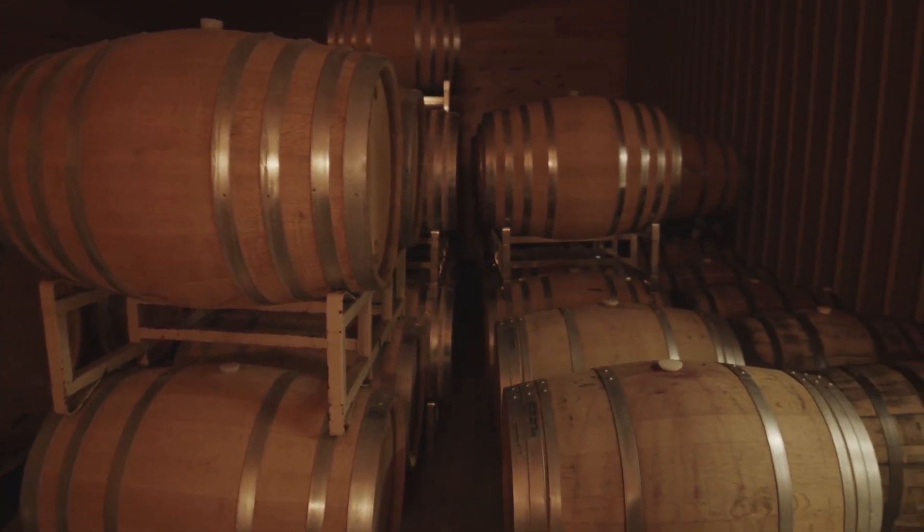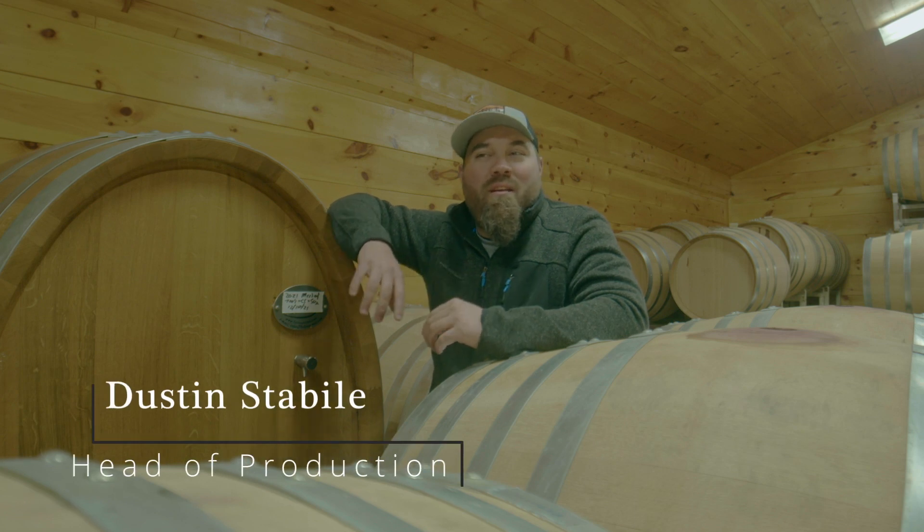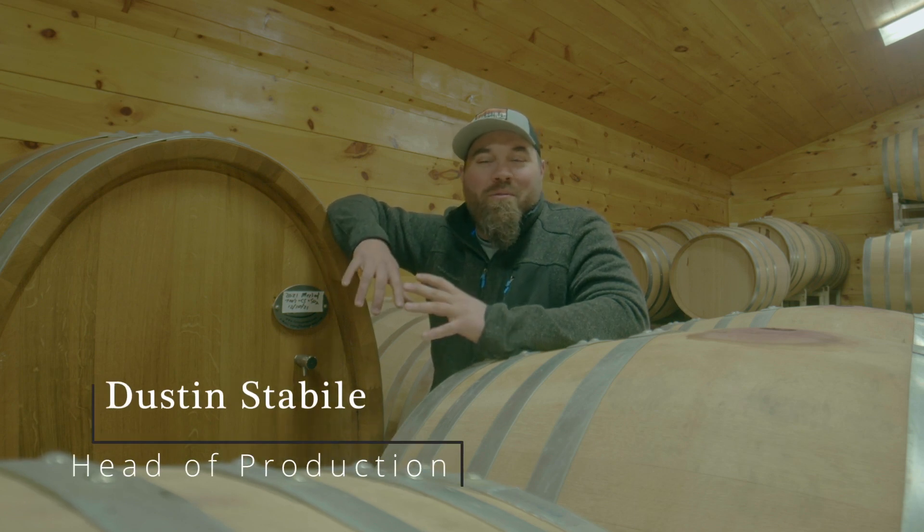Right now I'm currently in our barrel room. I don't think a lot of people quite understand the science that goes into the red wines that we do. You'll notice we have all different shapes and sizes of barrels, and it's all about the oak to wine ratio.